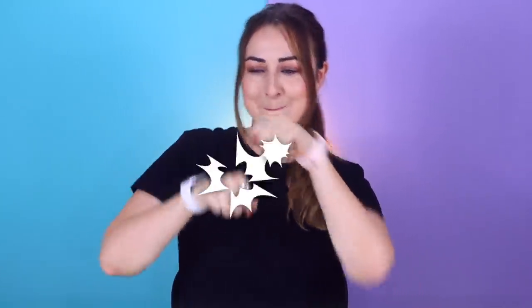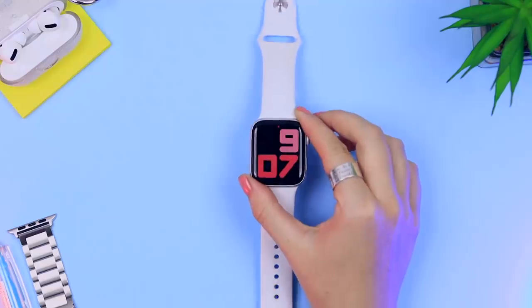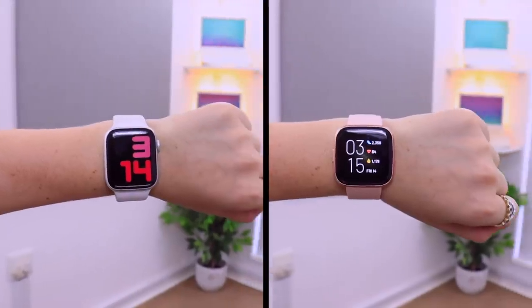The Fitbit Versa 2 and the Apple Watch Series 5 are two heavyweights in the smartwatch world. I'm going to compare these two smartwatches to see how they face off against each other and ultimately which one is the winner.